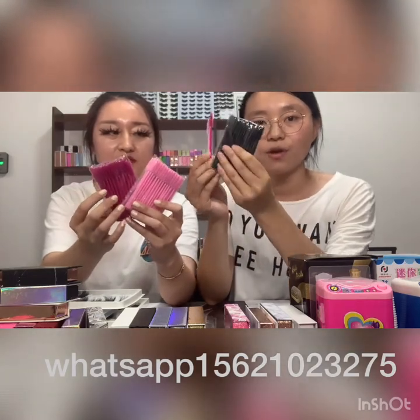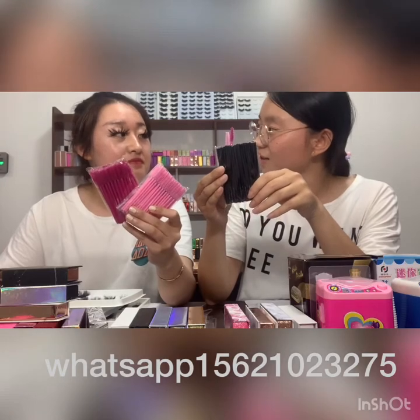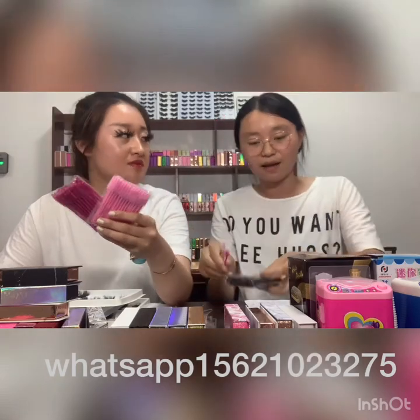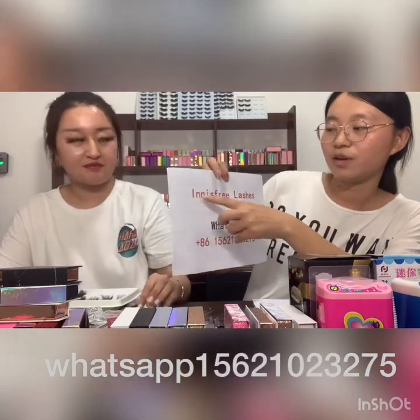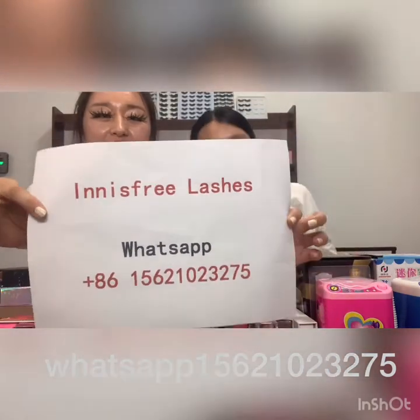These are our brushes — they also come in many colors. If you order 30, we can give them as a gift. If you want to start your business, please contact me. I come from Innisfree Lashes and you can contact me on WhatsApp. Okay, bye, love!